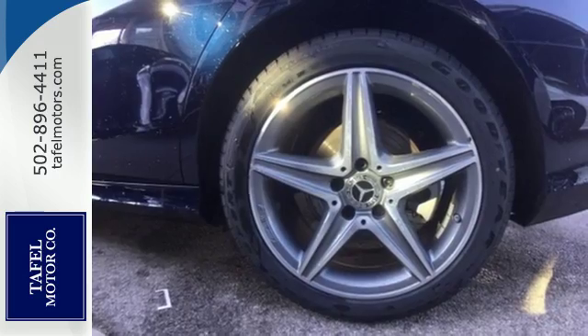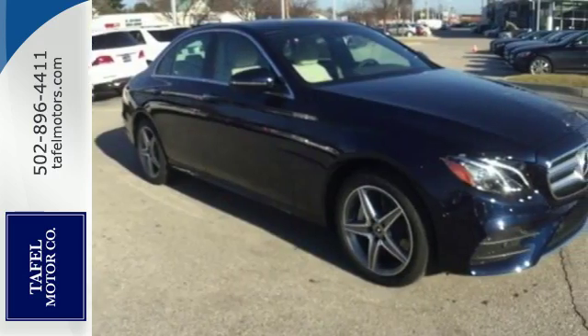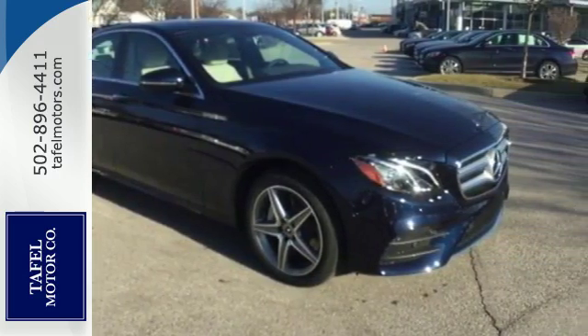You can even talk to it and tell it what you want it to do. Go ahead, indulge yourself. Test drive this E-Class today.